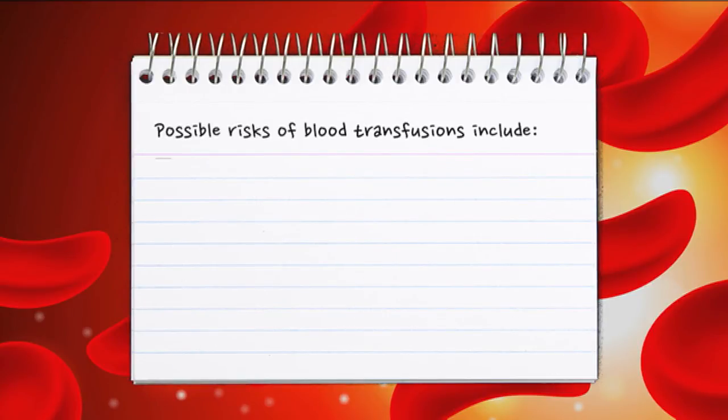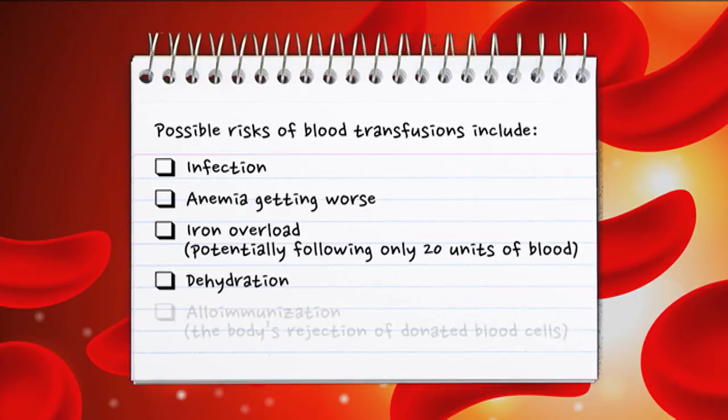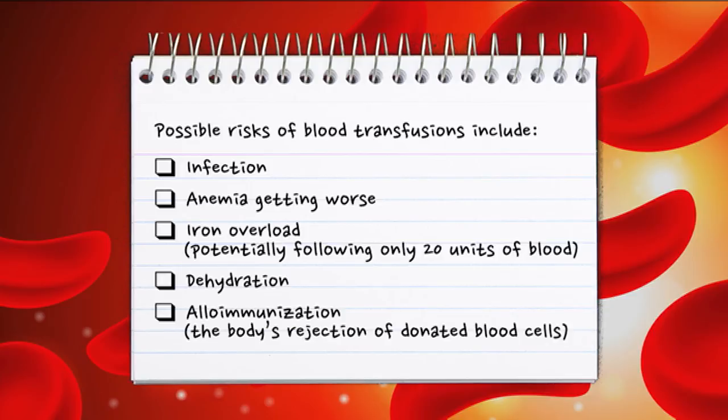Possible risks of blood transfusions include infection, anemia getting worse, iron overload following only 20 units of blood, dehydration, alloimmunization — the body's rejection of donated blood cells.